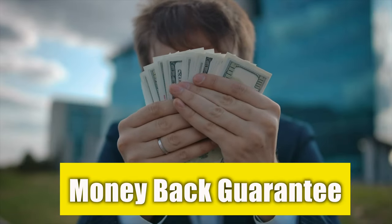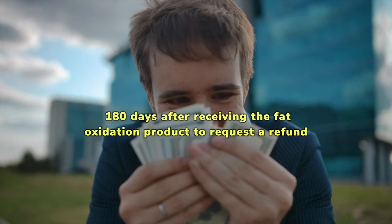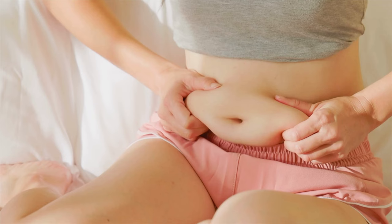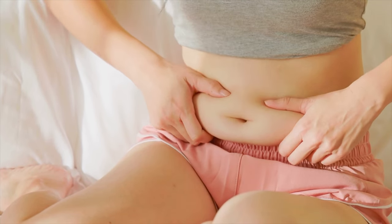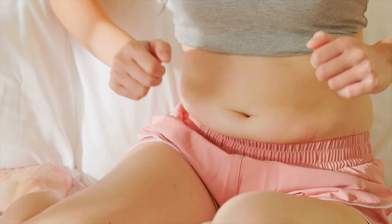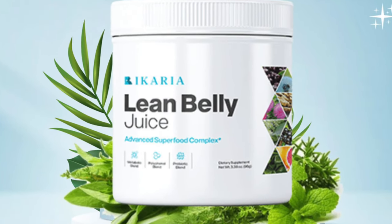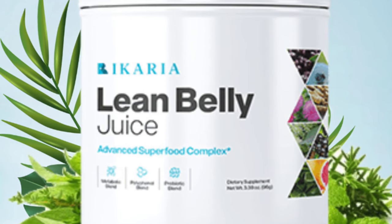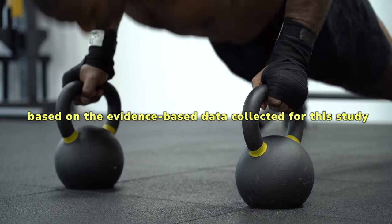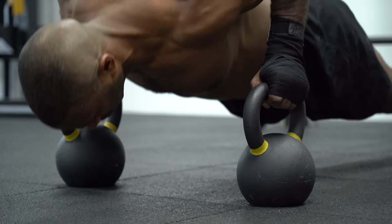What is the money-back guarantee for Acaryalene Belly Juice? You have up to 180 days after receiving the product to request a refund if you find that you cannot benefit from its belly fat-burning properties. You can return even the empty bottles and get a refund for the entire warranty period. In conclusion, Acaryalene Belly Juice is an effective weight management supplement that helps speed up metabolism, increase energy levels, and reduce body fat.